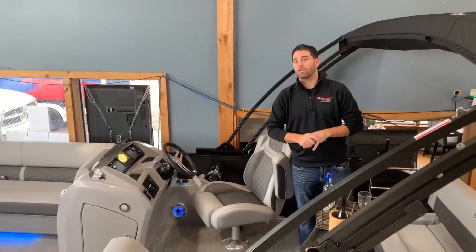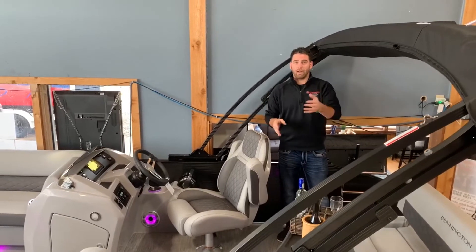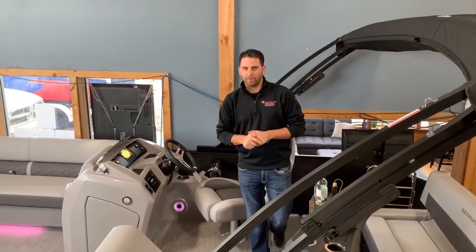But the pride and joy of this whole entire boat is the ESP performance package, paired with a 300 horsepower Mercury Verado. This boat is absolutely gorgeous with options — great looks, great power — all that for under 90 grand. I look forward to seeing you here at River Valley Lake Minnetonka soon.